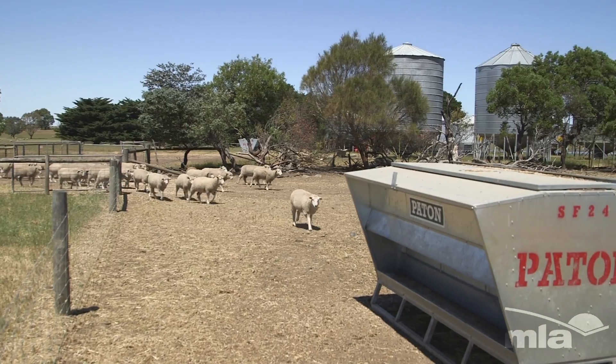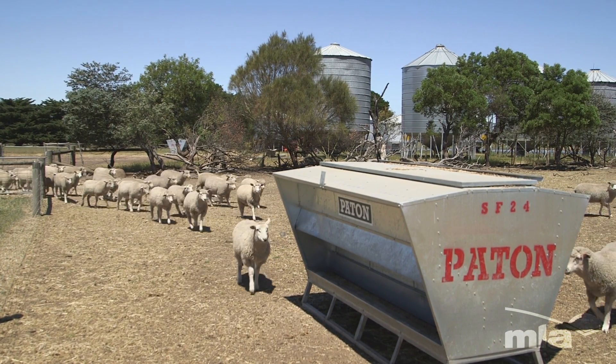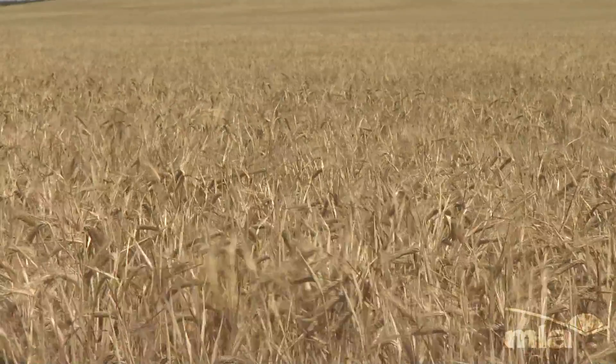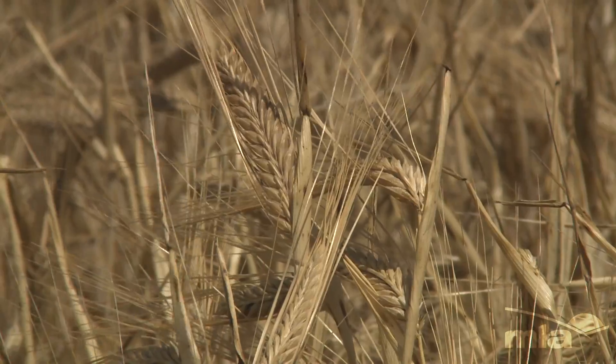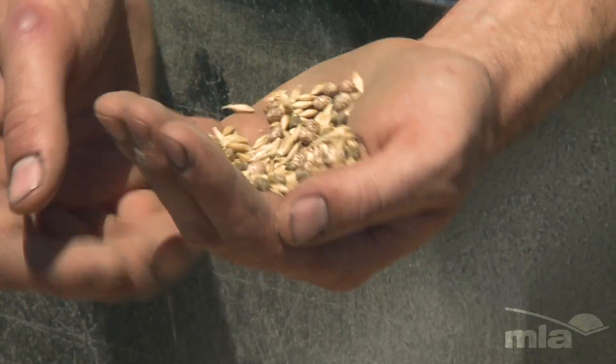Eighteen months ago the feedlot at Simon's was using pellets. We sat down and looked at the cost of those pellets — what energy and protein we were getting out of them — and compared that to what they were producing on farm. They're growing their own barley, and we simply did the sums: their own grain is higher energy, they can match the protein, and it's about 30% cheaper.